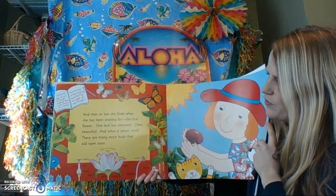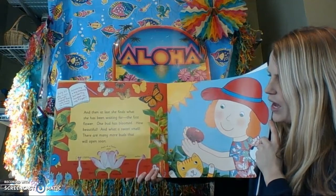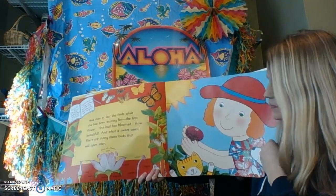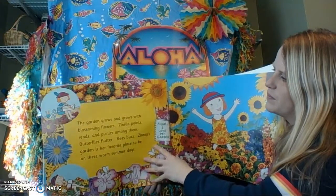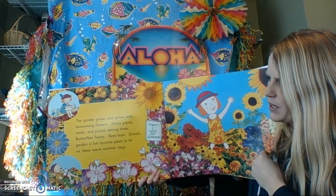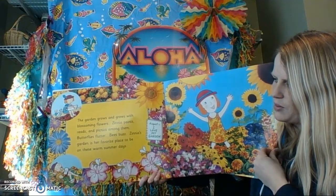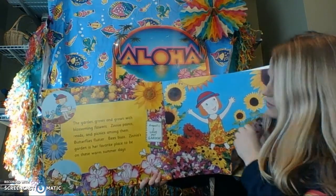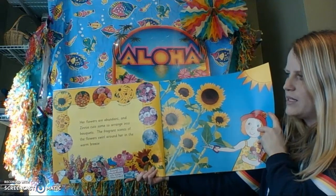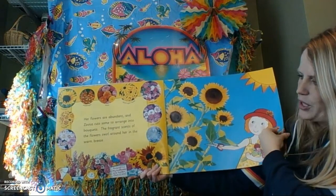And then at last, she finds what she has been waiting for — the first flower. One bud has bloomed. How beautiful, and what a sweet smell. There are many more buds that will open soon. The garden grows and grows with blossoming flowers. Zinnia paints, reads, and picnics among them. Butterflies flutter, bees buzz. Zinnia's garden is her favorite place to be on these warm summer days. Her flowers are abundant, and Zinnia cuts some to arrange into bouquets. The fragrant scents of the flowers swirl around her in the warm breeze.